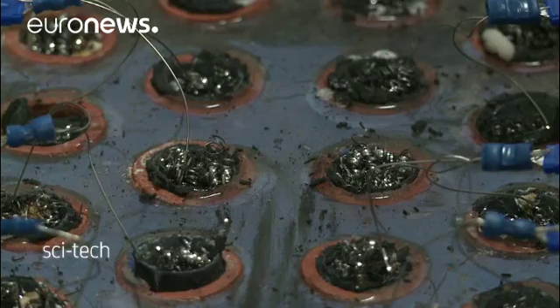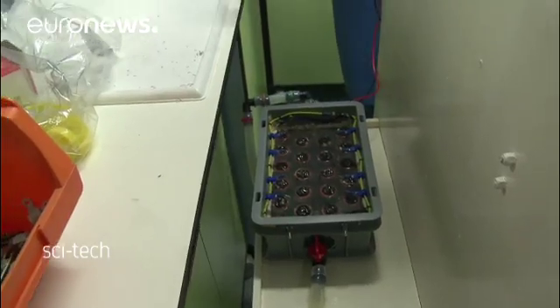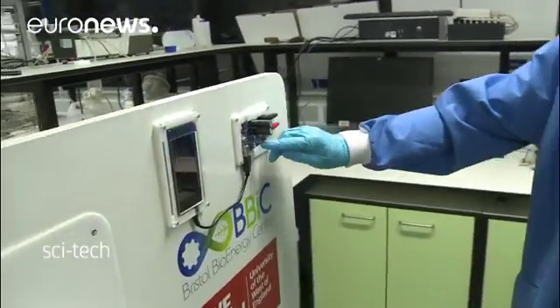Inside these microbial fuel cells are bacteria who will use that urine for their own benefit, and they will produce electrons which we collect as electricity or energy, which is being harvested in this system here to charge the mobile phone.